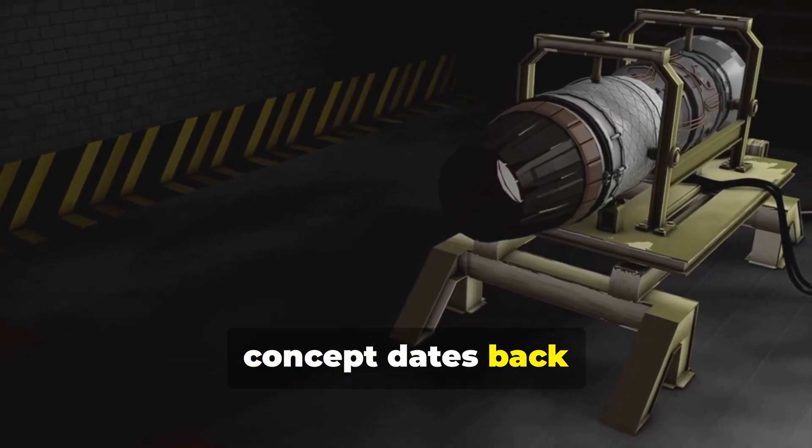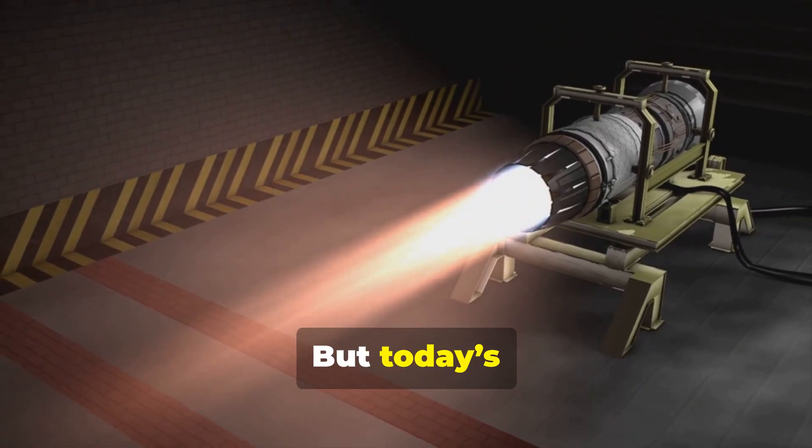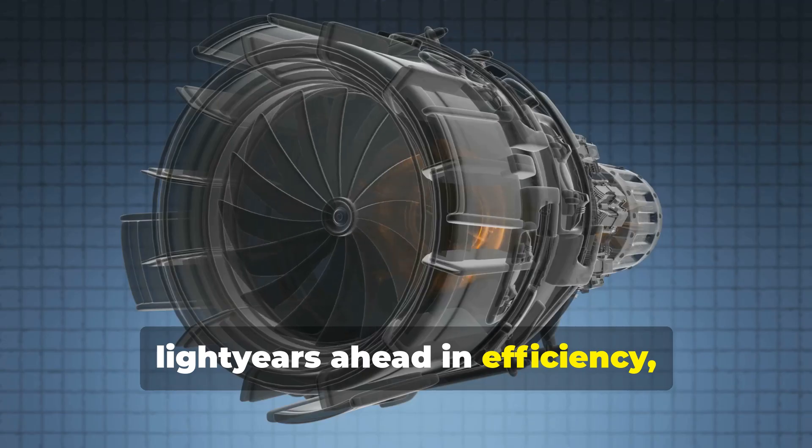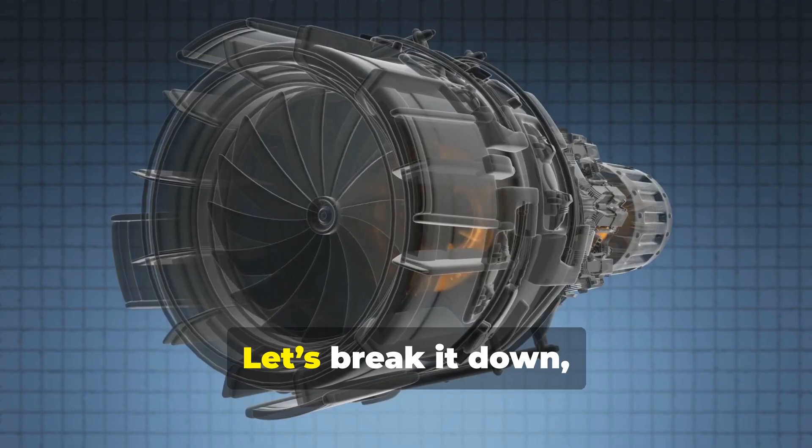The fundamental concept dates back to the very first jet engines developed in the 1940s. But today's turbines are light years ahead in efficiency, materials, and control. So, how does it work? Let's break it down.